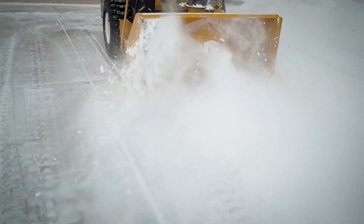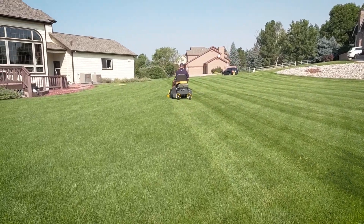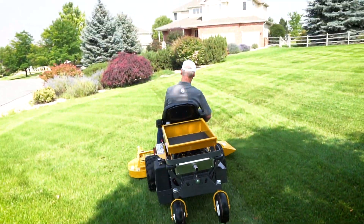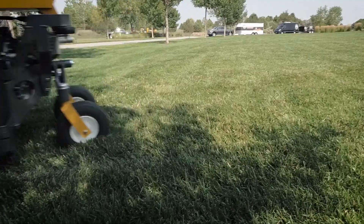No matter what season it is, the Model B will ensure you have the best-looking property on the block year-round. Like all Walker mowers, the Model B is highly configurable with numerous factory and dealer installed options, including a variety of tire upgrades, seat options, lighting, and deck attachments.